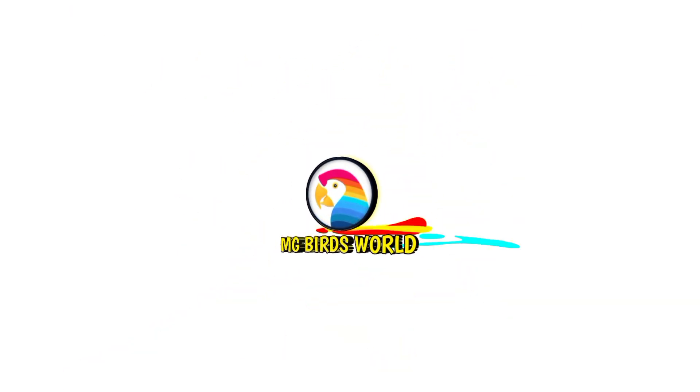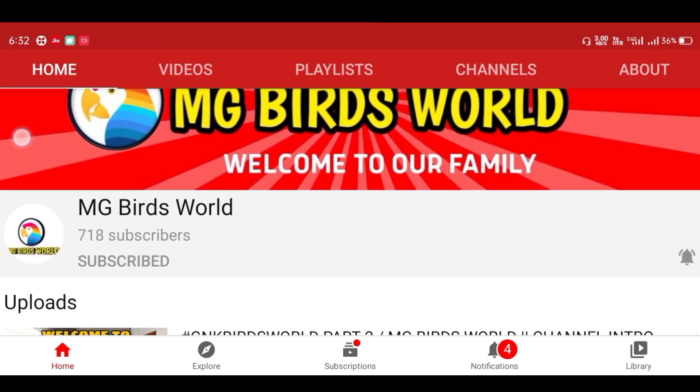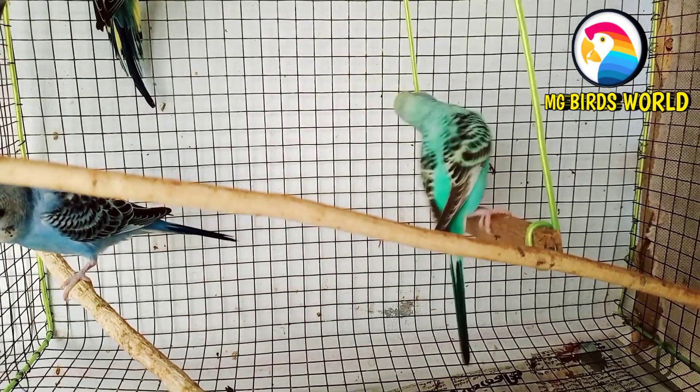Welcome to G&K Birds World Part 2, MG Birds World! We are very happy now. Our G&K Birds World Part 2, MG Birds World has received a great response — around 718 subscribers and 1.6K views. We have a lot of thanks to you.